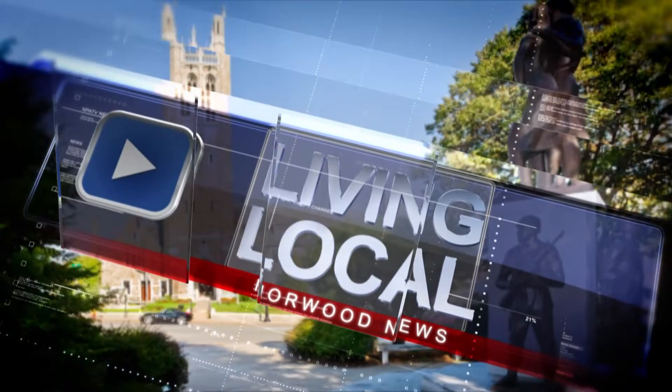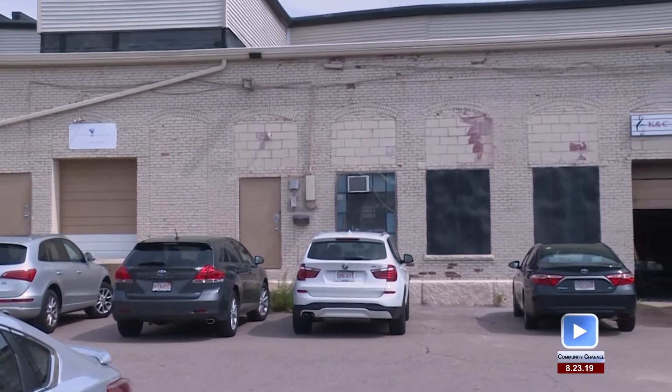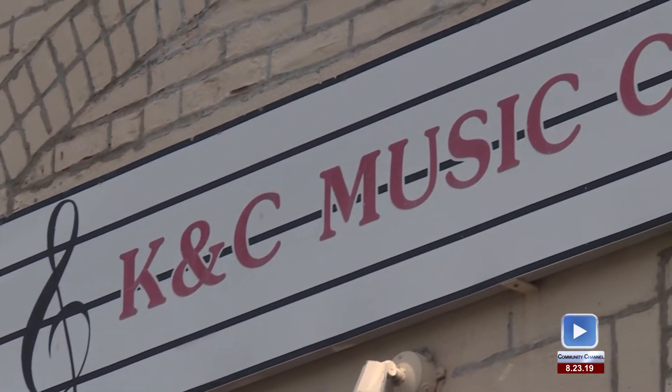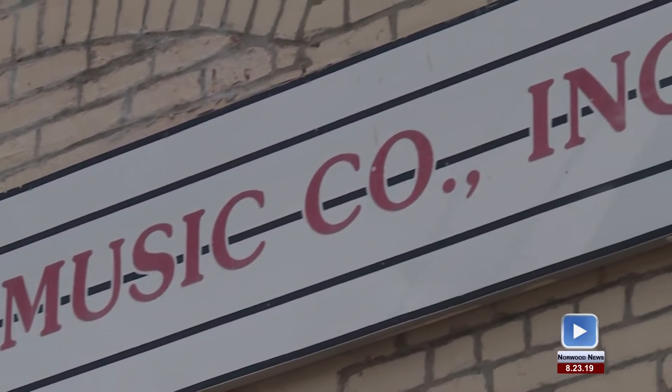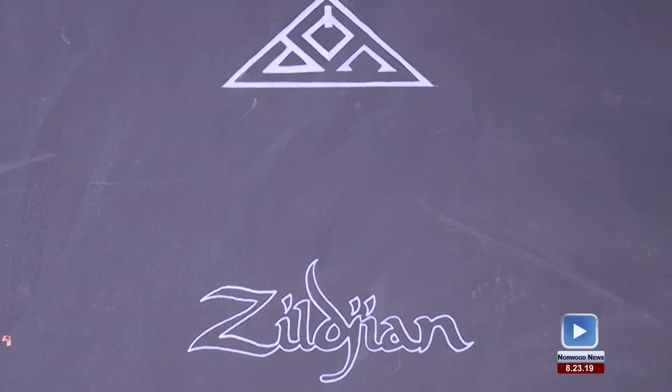If you've ever played a musical instrument or currently play an instrument in the Norwood school system, chances are it came from KNC Music. Promotions coordinator Brian Boudreau produced this week's Living Local all about music. If you're looking to rent a high-quality musical instrument, look no further. I'm Kara Collins, and we're at KNC Music, 273 Lenox Street in Norwood, Massachusetts. We rent instruments throughout Massachusetts to students in elementary school and going into high school.